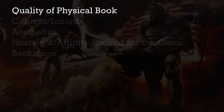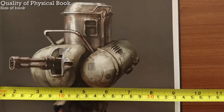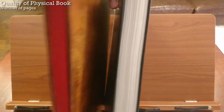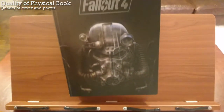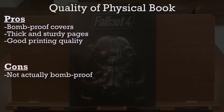Let's start with the quality of the physical book. It's 9 inches wide and 12 inches high, with 368 pages, which is pretty thick by video game art book standards. The book has a nice heft to it, and the hardcover is pretty decent — even though mine's ripped — and the pages are pretty thick, and the printing quality is pretty good. So overall, the quality of the physical book is pretty good.